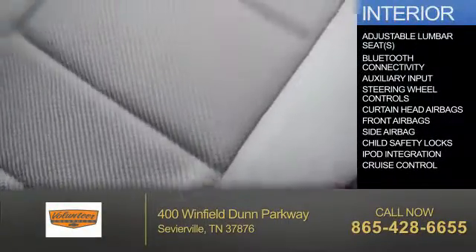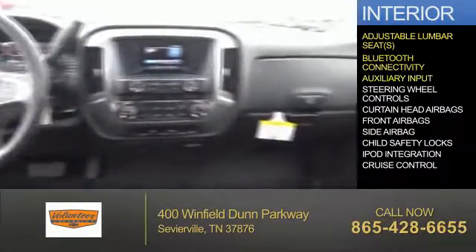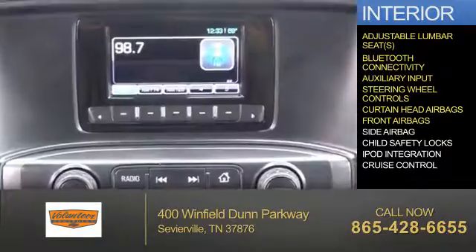Inside you'll find adjustable lumbar seats, Bluetooth connectivity, an auxiliary input, steering wheel controls, curtain head airbags, front airbags, and side airbags.